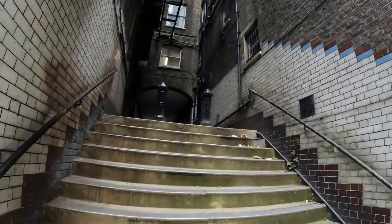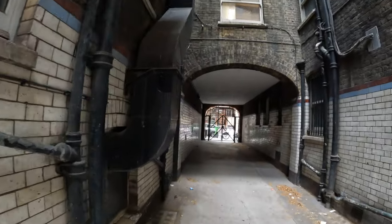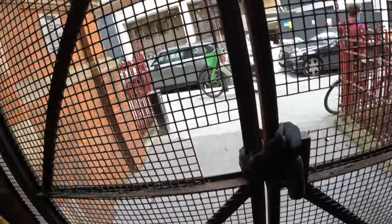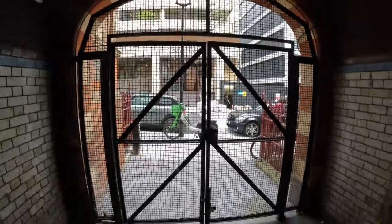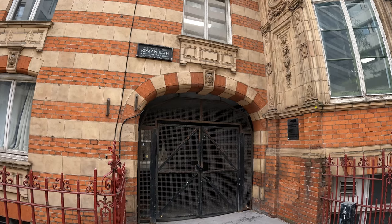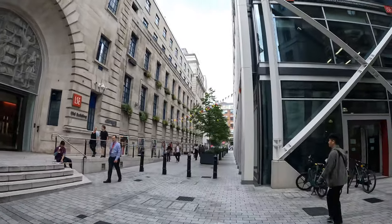This little connecting alleyway off an alleyway is called Surrey Steps. I'm not sure if we could get out the other side — let's try. Nope, locked in. Kind of crazy that there is a named alleyway with a padlocked gate at one end, so I have to go the long way around. Just walking through part of the campus of the London School of Economics here.